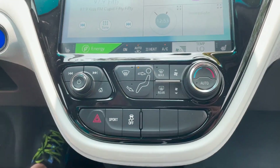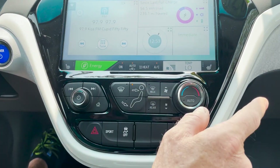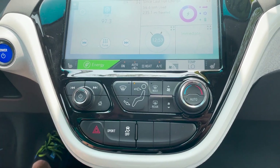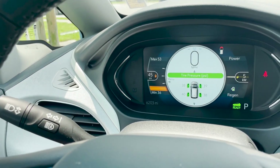Sport mode lets you drive a little quicker. We have heated seats, nice AC, and our information system over here — including vehicle info and tire pressure sensor.